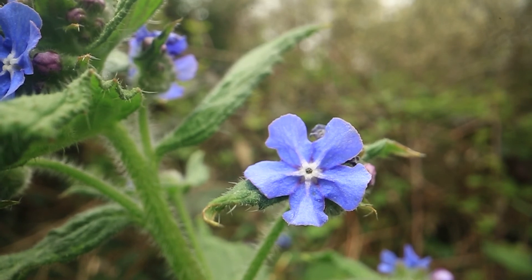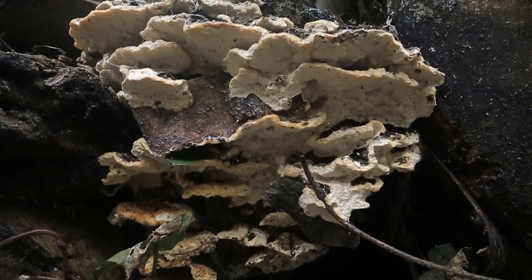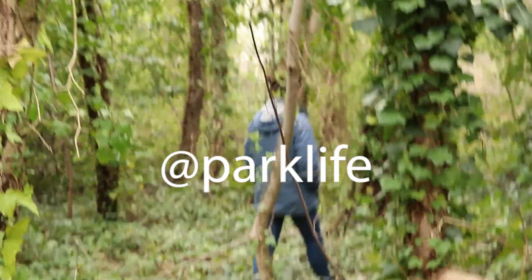Have you got a frog in your pond? Have you seen any mushrooms? Send us a pic and we'll feature it on our socials. Find us on Insta, TikTok and Twitter.